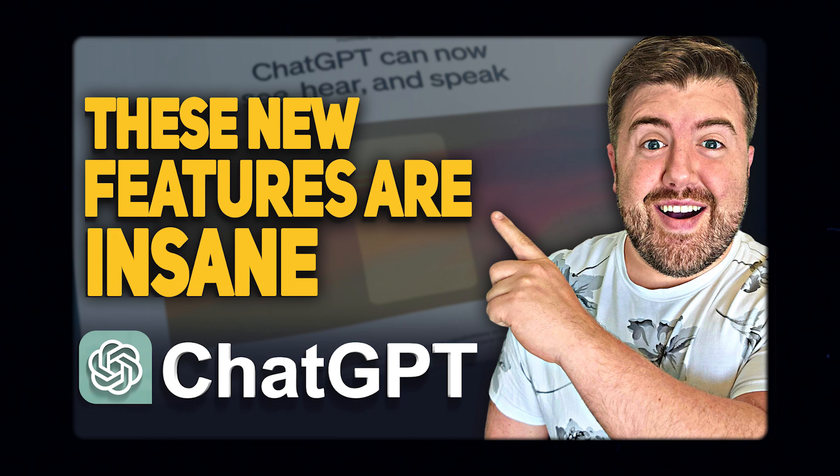I want to show you some simple things I do that will have you mastering this and getting more effective responses. In the previous video, we talked about all the new features that are out there, but you need to master this to be able to use those features and take your ChatGPT game to the next level. I'm going to dive into these one by one.